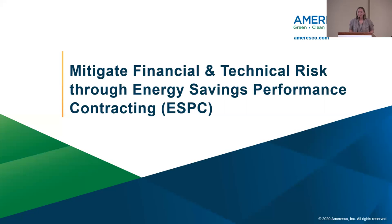Thank you, Hunter. So I'm Kathleen, and I work for Amoresco, but I'll speak broadly from all ESCOs as much as possible. Before we get started, how many of you know about energy savings performance contracting? I am here to talk to you more about how we can mitigate financial and technical risk through utilizing energy savings performance contracting.